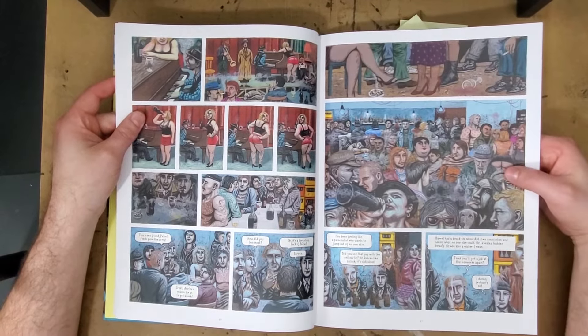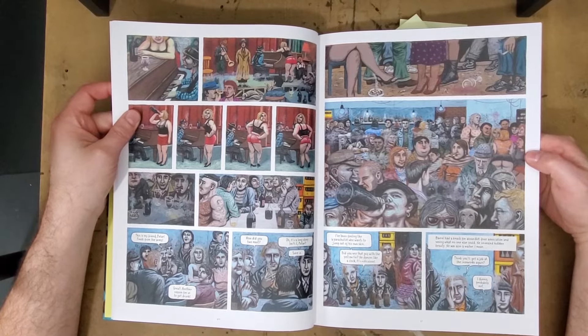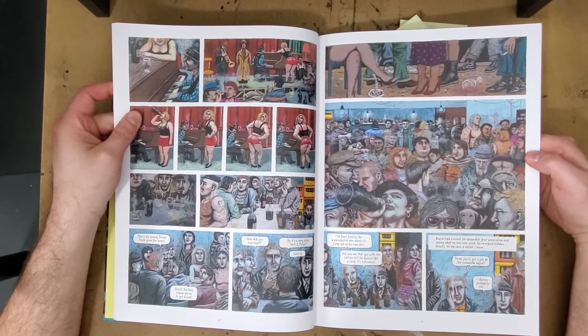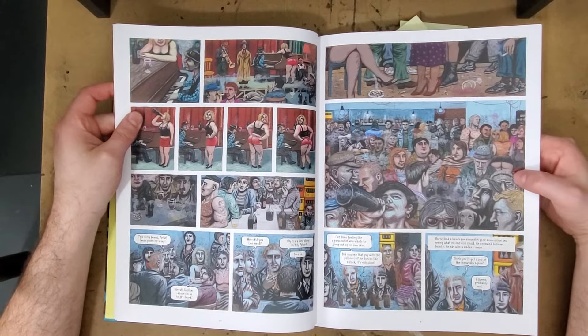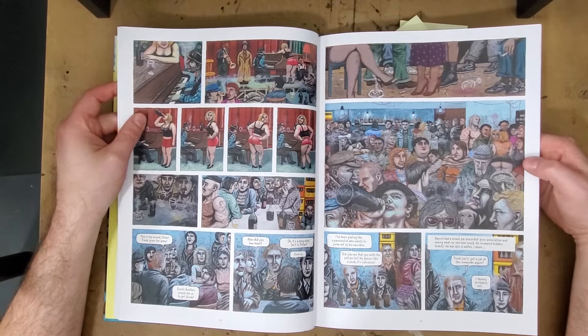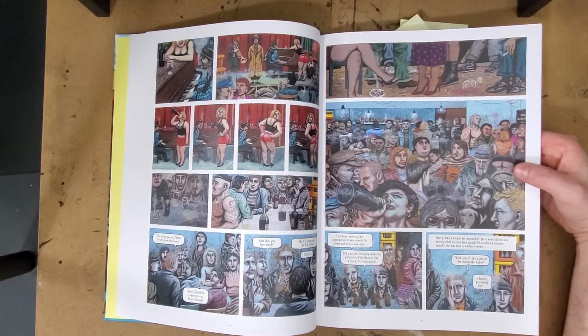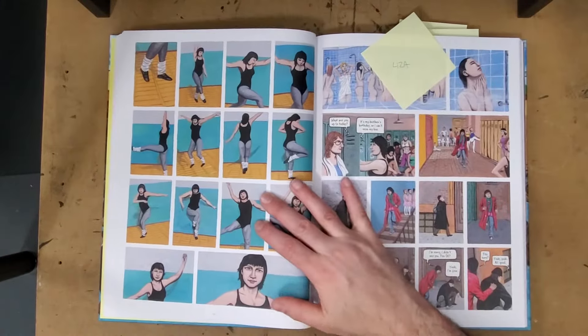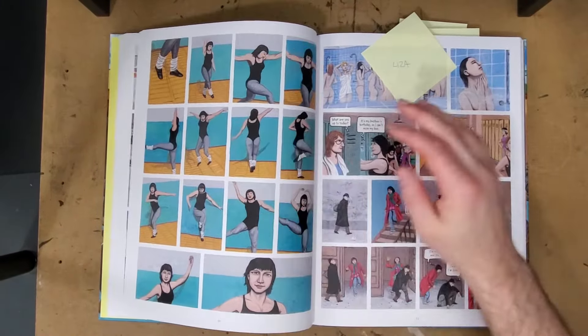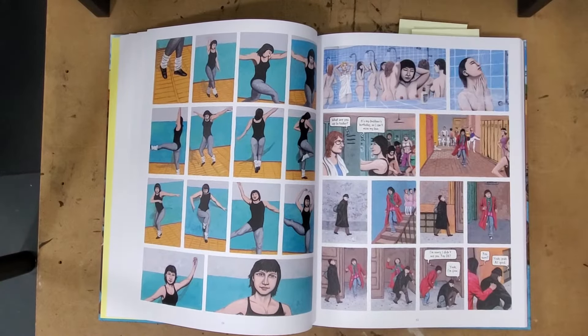Just a couple of pages later, Peter has gone into a different bar where it's a much different crowd — jazz music, a more underground swinger type of thing, old people, more hippies and hipster people. Just everything about it changes and feels really natural. It's a different type of smoke-stained bar, and I love that that comes across in the art.